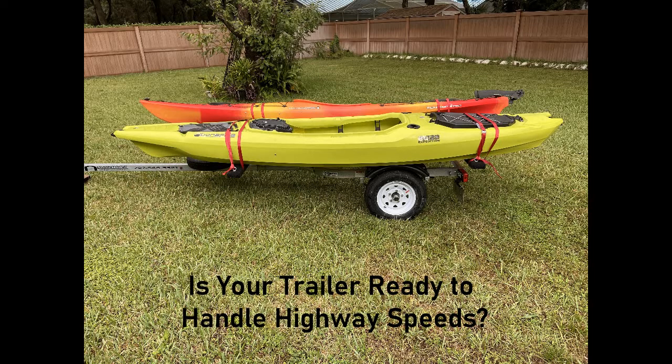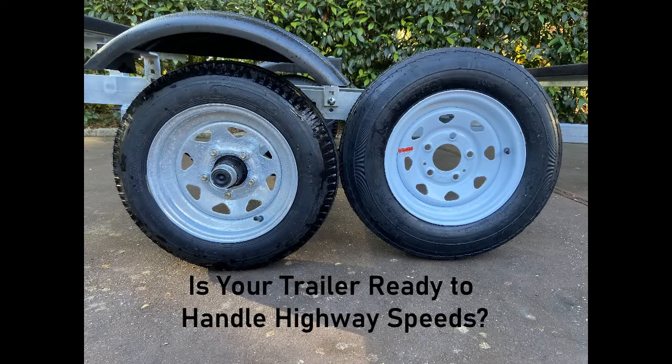Hey there fellow kayakers, I wanted to share what I recently learned about trailer tires. I finally purchased the new kayak trailer I was looking for — you can check out my video review on that. My new trailer came with some standard Load B 12-inch tires rated at 65 miles per hour. Most of the places I wanted to go kayaking are 100 miles or more away, meaning I'd be buzzing down the interstate at 70-75 miles an hour. I was a little worried the standard tires on my trailer may not be safe enough.